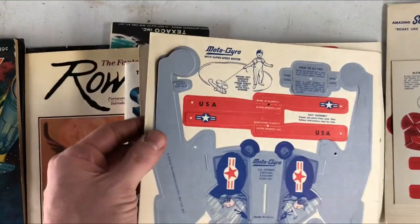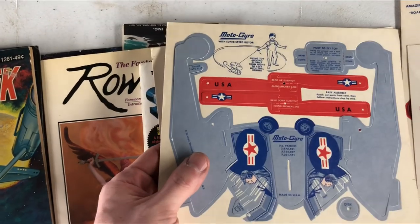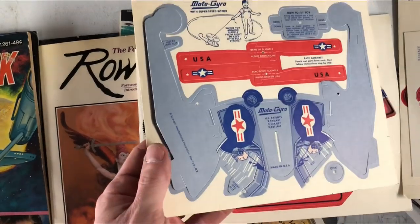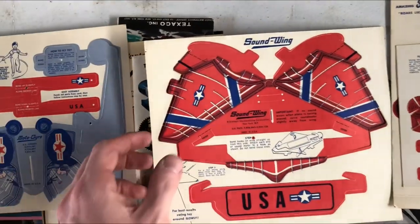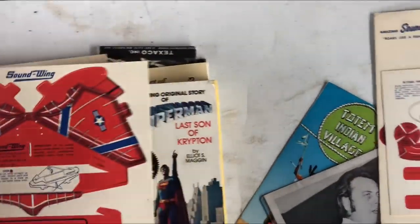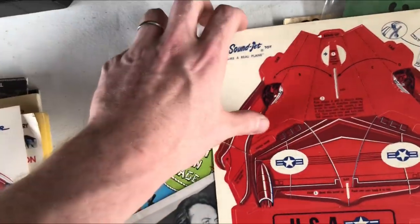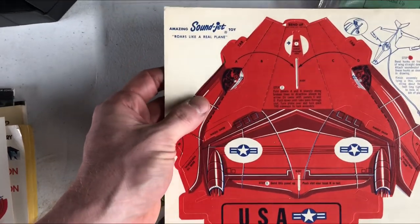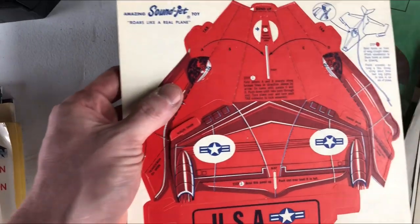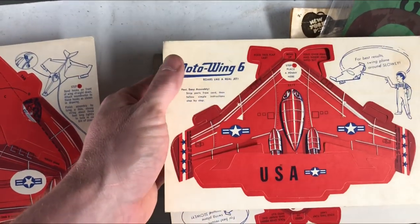These are punch-out plane and helicopter sets — you assemble them, put them together. I believe these came out around the 1950s or so, maybe a little bit later. There's a bunch of them and if I could pick them up as a little lot, I think they would sell. I don't have solid comps on them. They don't come around too often. There's one person who has one up for like 13 bucks and has a couple watchers on it, but no recent completed sales because it just doesn't come up much.